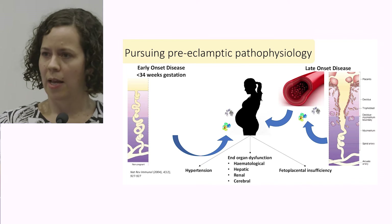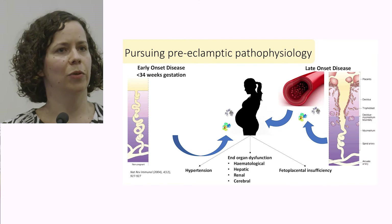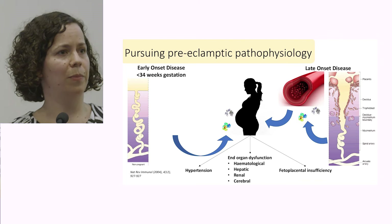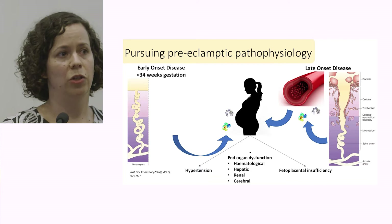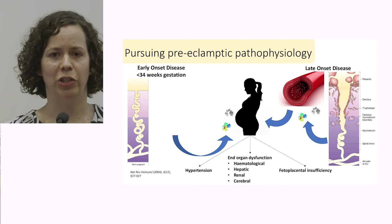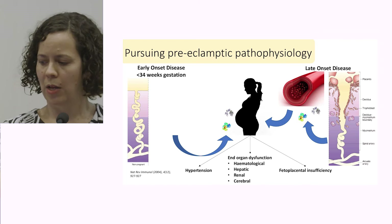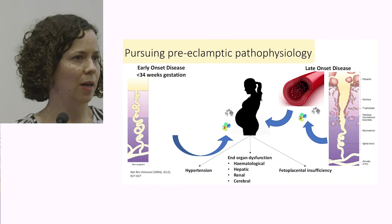In comparison, late-onset disease is more a condition of underlying pre-existing subclinical endothelial dysfunction, whereby these women actually have normal placental development. We do see a release of anti-angiogenic proteins across pregnancy from the placenta into the maternal bloodstream, and in women who already have a degree of pre-existing endothelial dysfunction, these normal rises in anti-angiogenic proteins appear to be enough to tip them over into overt endothelial dysfunction and the clinical features of preeclampsia. These women typically have high BMIs, a history of chronic hypertension, diabetes, and other medical comorbidities recognised as risk factors.